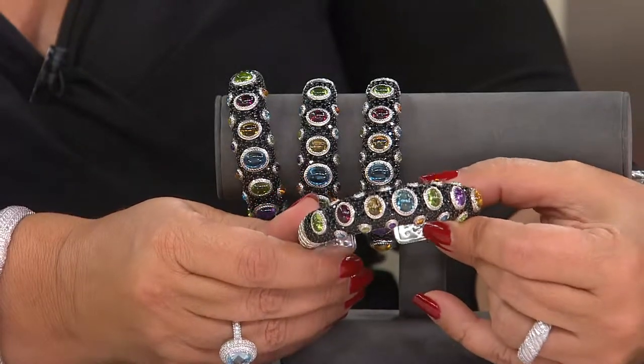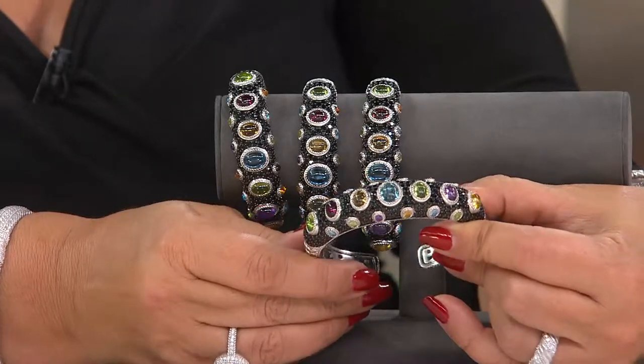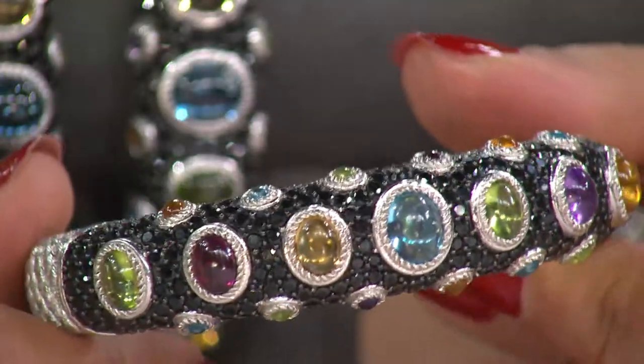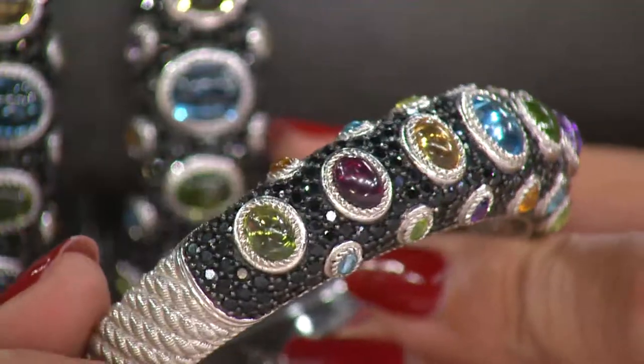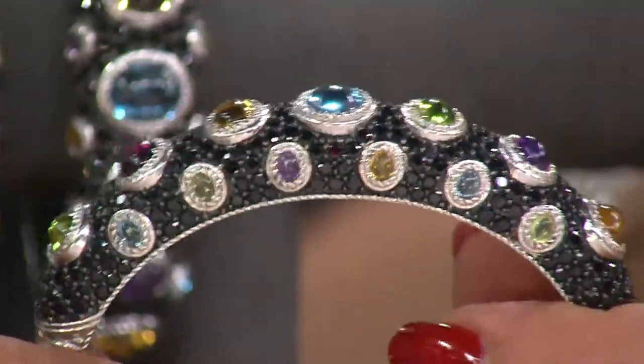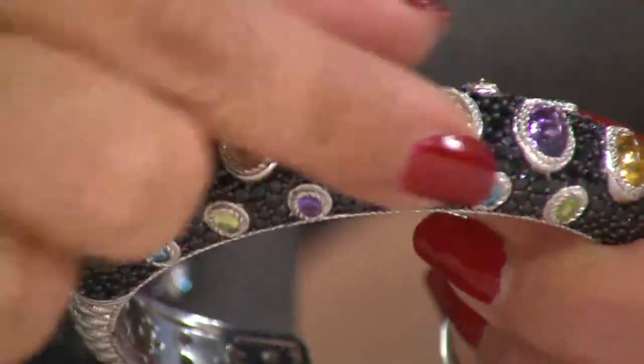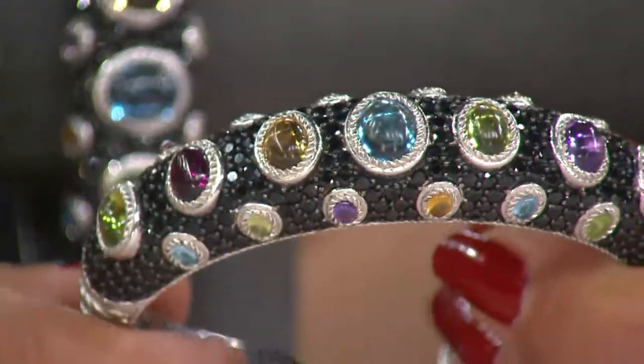All of those stones explore the color within them as you see them displayed as cabochons. They're not faceted like the black spinel, but they're actually these glowing, gleaming, juicy, beautifully full, swollen cabochons that have all been bezel set — so very, very wearable and comfortable.